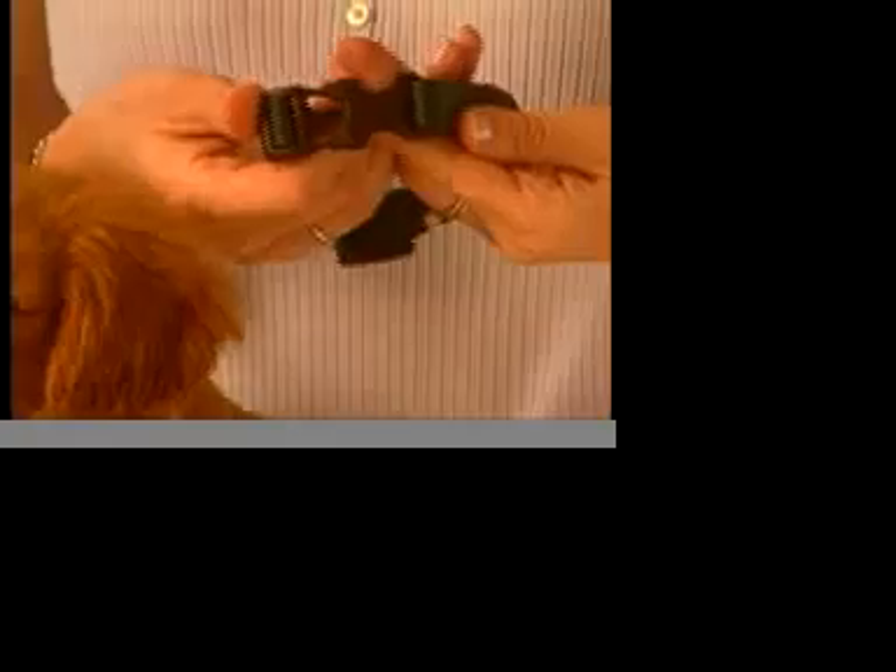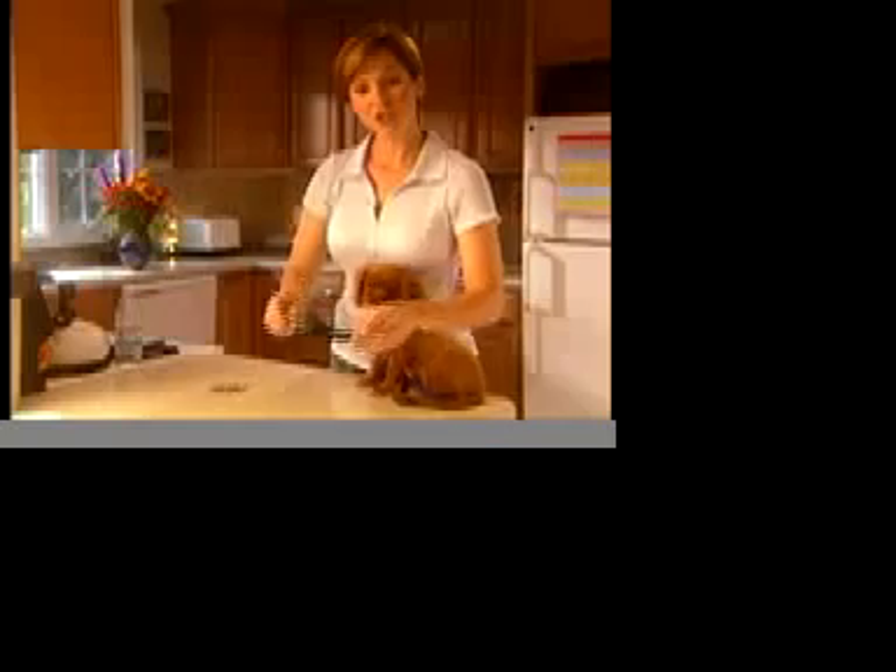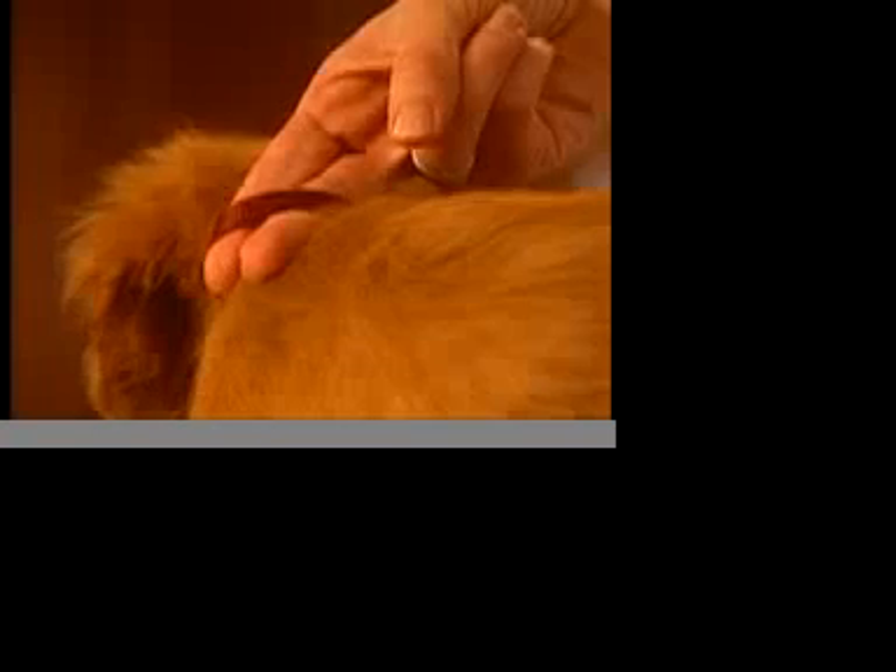Every puppy needs a collar. I prefer a buckle collar like this one because it's easy to get off and on. You should check the fit of your collar frequently. It should fit in such a way that it can't slip over your puppy's head, but loose enough so that you can fit two fingers underneath. Take the collar off when your puppy's unsupervised, especially if he goes in the crate.